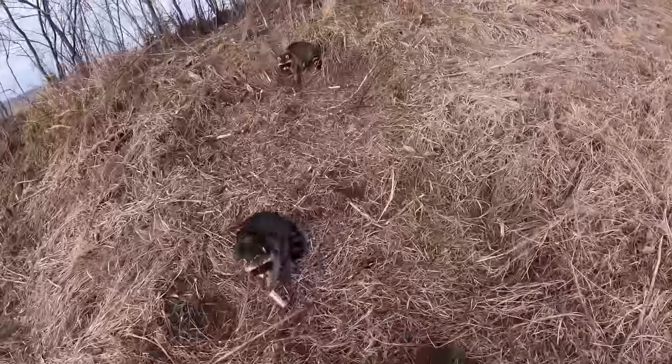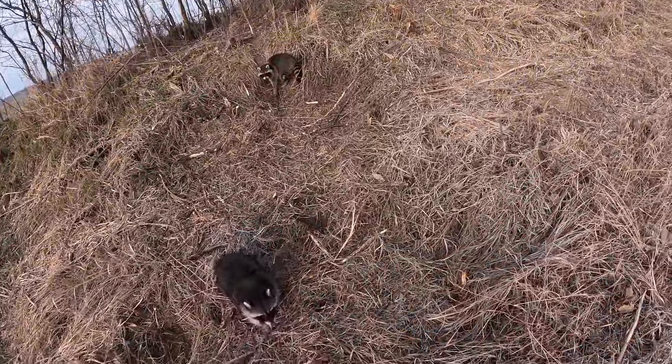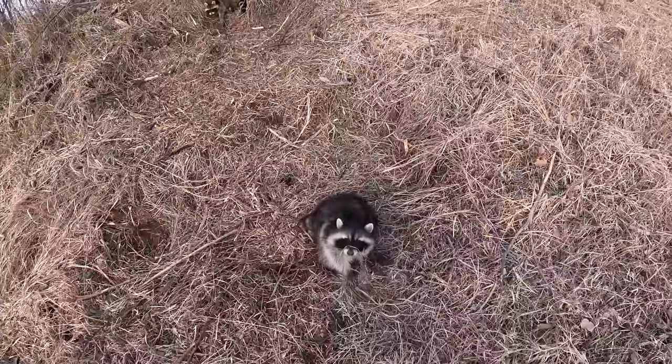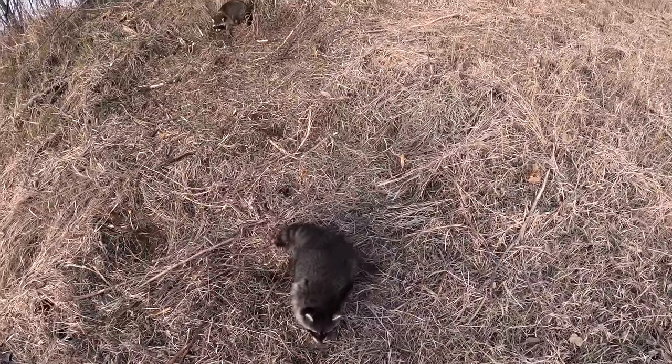Got us a double here going to the cornfield. Not the biggest dudes in the world, but we'll definitely still take them. The county mowed this ditch off, so I'm glad I mapped out all these trails — otherwise I would have probably never found these things. We'll get them taken care of and get down the road.